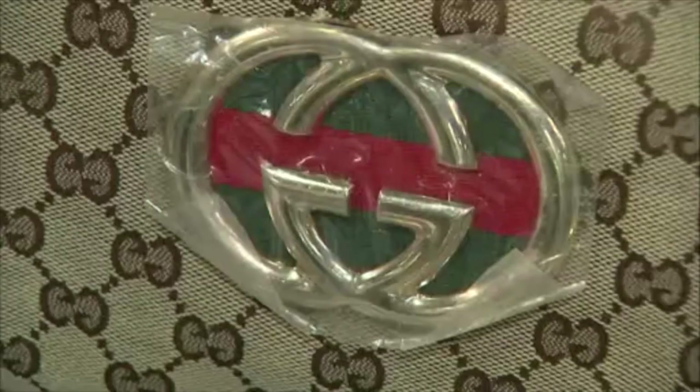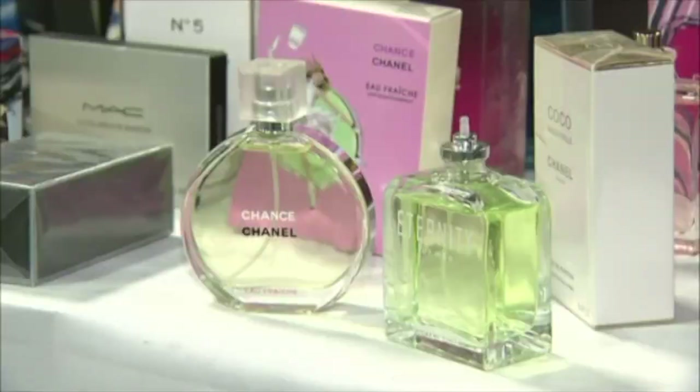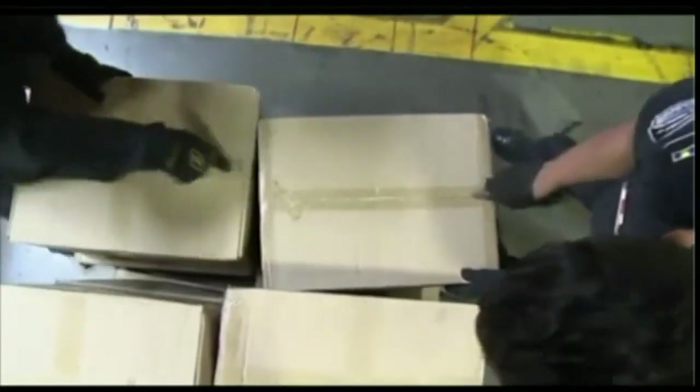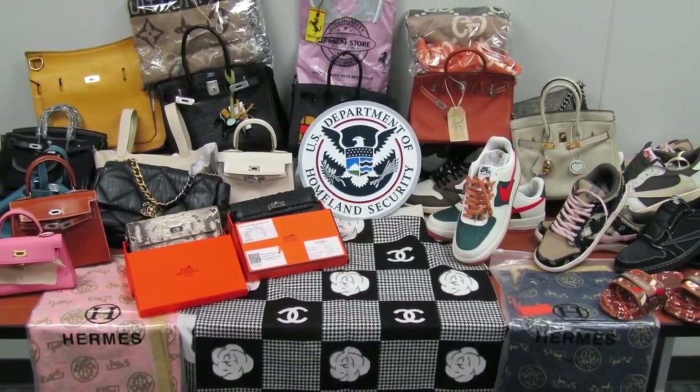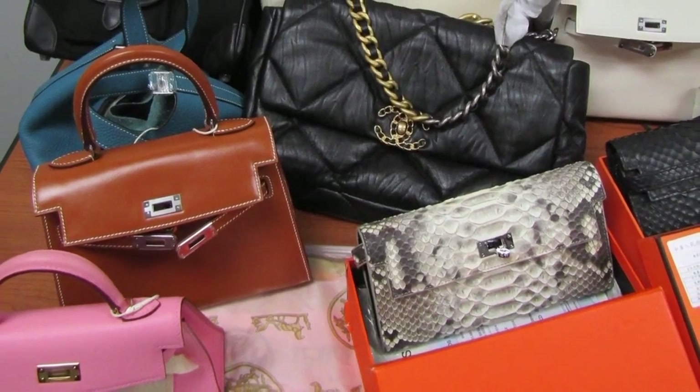If they are federally prosecuted, the first offense could be up to 10 years incarceration. For repeat offenders, it could be as many as 20 years incarceration. The Norfolk Customs and Border Protection Office says they see around 15 to 20 shipments of counterfeit items a year at a retail value of hundreds of thousands of dollars. I'm Leandra Head, News 3.